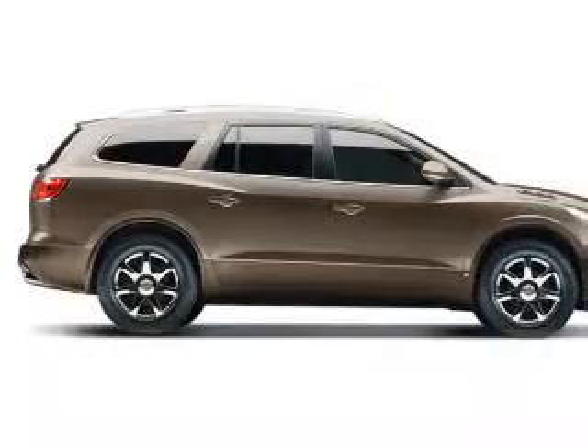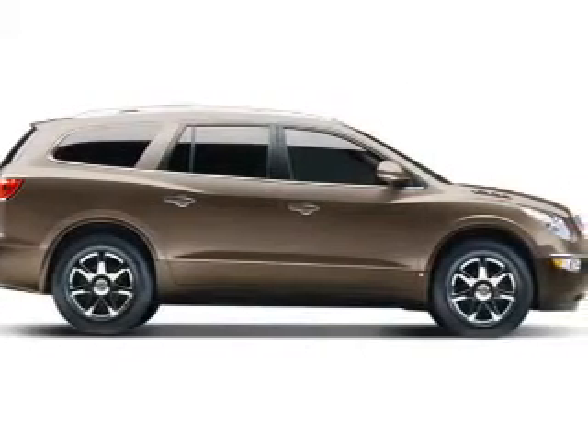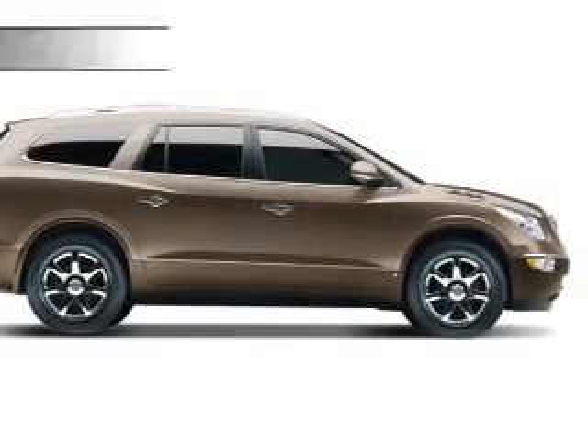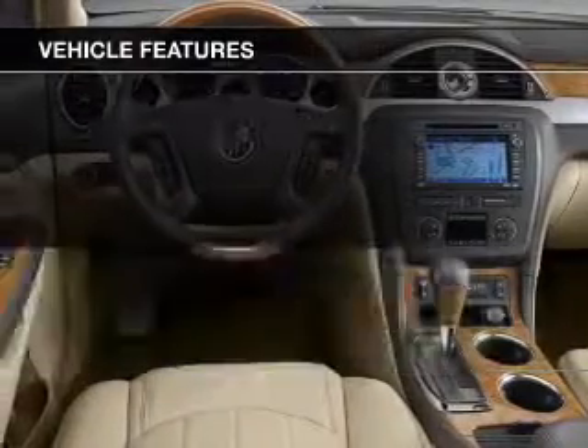Tailor the temperature to your preference and your passengers. There are so many things to remember in our busy lives. Let your vehicle do some of the work for you with memory settings. And with these notable features, you won't want to miss out on the opportunity to own this amazing ride.